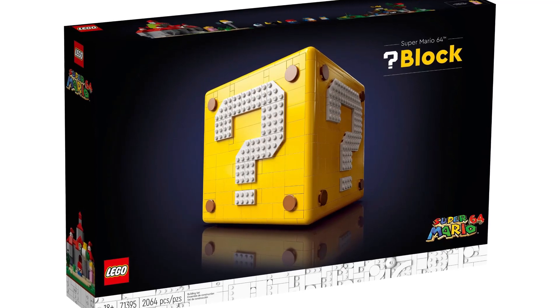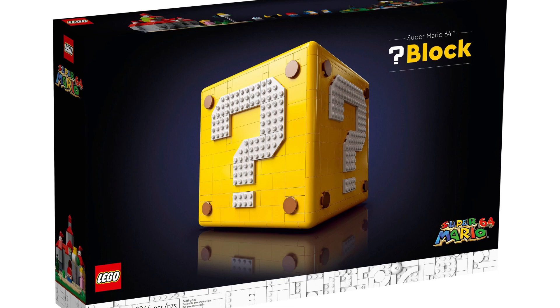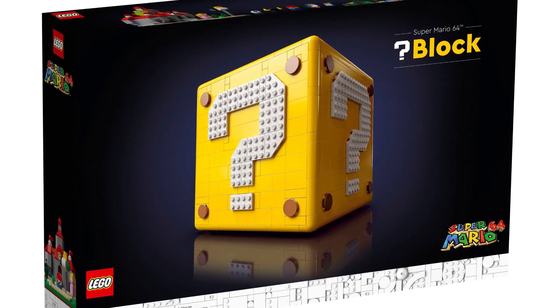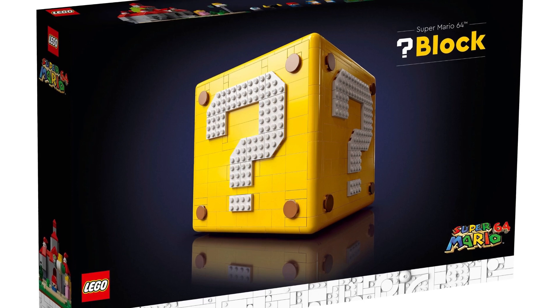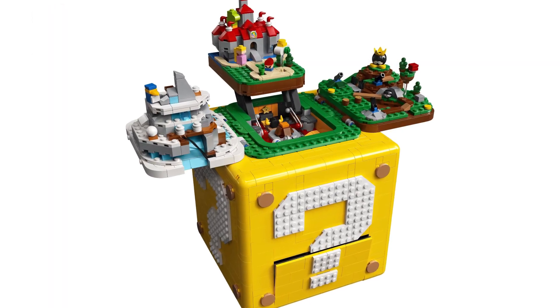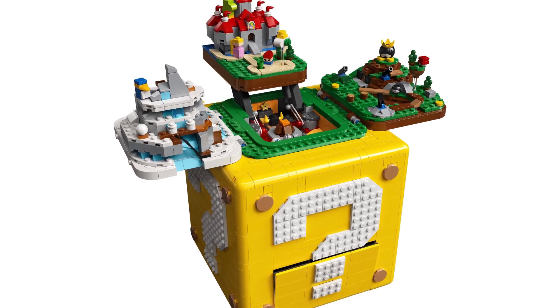This is the LEGO Super Mario 64 Question Block set. The set number is 71395 and it comes with 2064 pieces — that piece number might be a nod to Super Mario 64, by the way. The set is 18 plus, which just goes to show how spectacular this set really is. And if I'm honest, this is definitely one of my favorite Mario sets of all time.